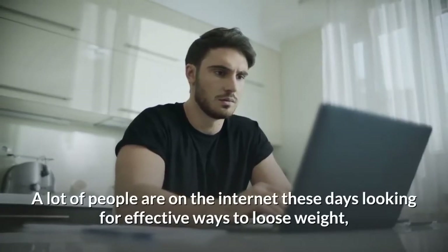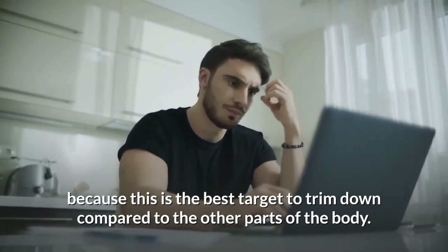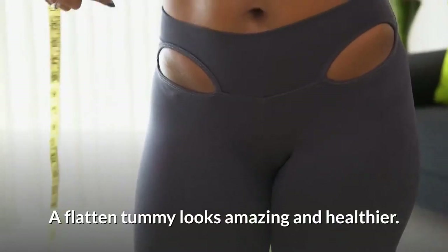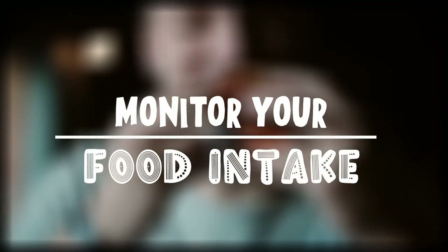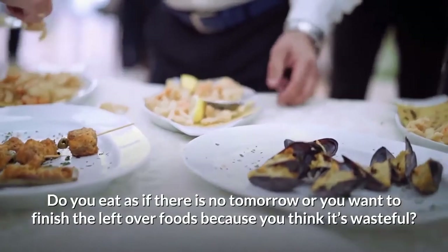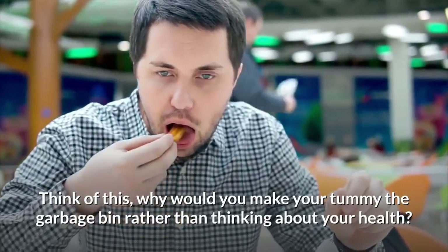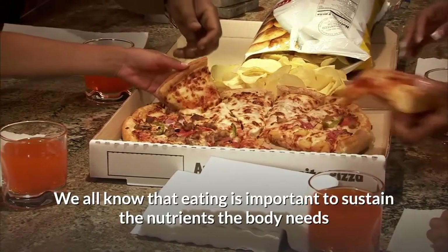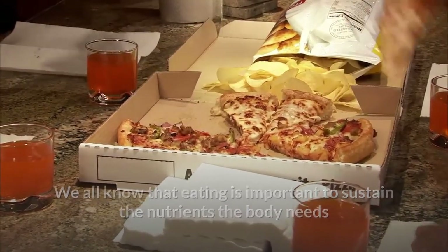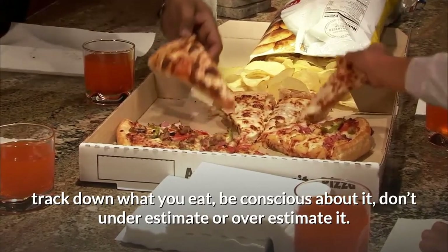A lot of people are on the internet these days looking for effective ways to lose weight, focusing on the front part of the body because this is the best target to trim down. A flattened tummy looks amazing and healthier. Here are the six amazing but effective ideas. The first one: monitor your food intake. Do you eat as if there's no tomorrow, or do you finish leftovers because you think it's wasteful? Think about your health — it is better to watch what you eat, track it, and be cautious about it.